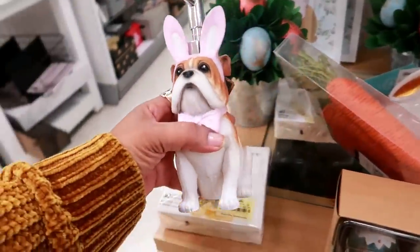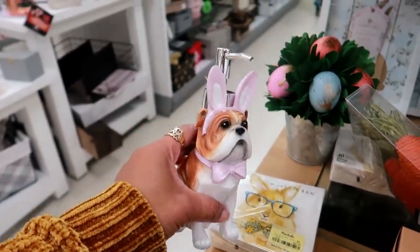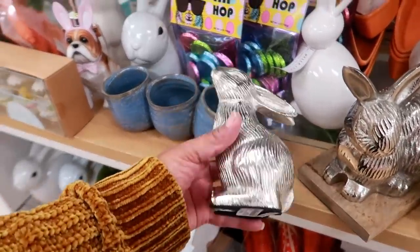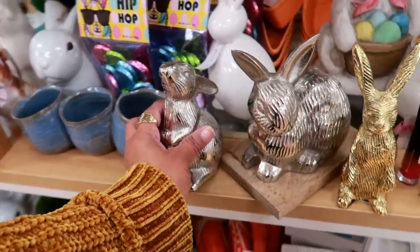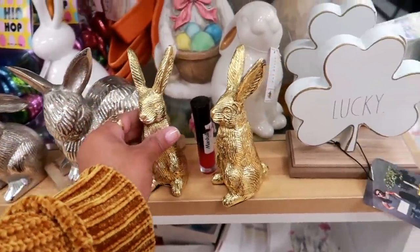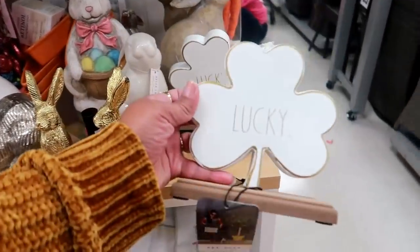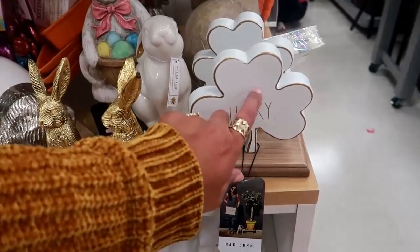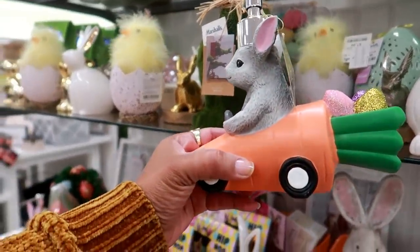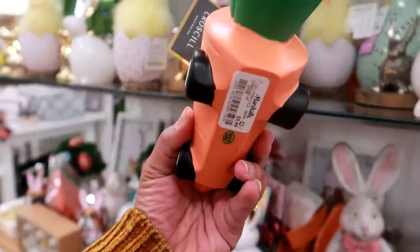Oh, he doesn't look happy at all — he's like, get these ears off me — for $10. It's a soap dispenser. $6.99 and the little gold one is $8. These are right down here for $10 and they're metal. Look at her hiding back here — little mouse driving a carrot car with some eggs — for $10.